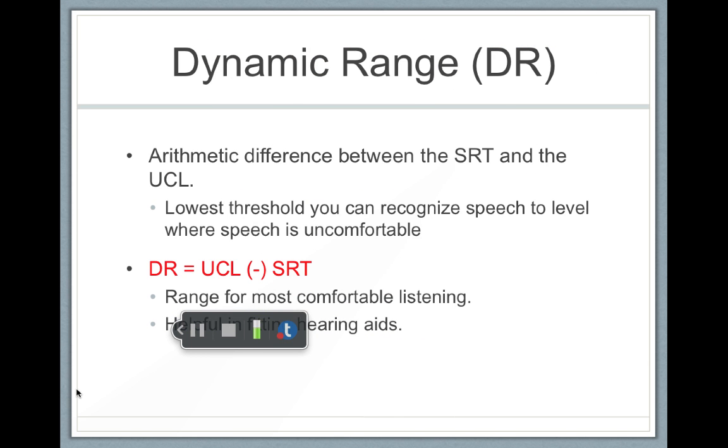A person with normal hearing is going to have a pretty wide dynamic range of hearing. For example, my SRT is probably about 5, and my UCL is probably around 105, so I have a dynamic range of hearing of 100 decibels. However, a person with hearing loss might have an SRT at 45 and a UCL at 95, so their dynamic range of hearing is much more narrow — only 50 decibels.